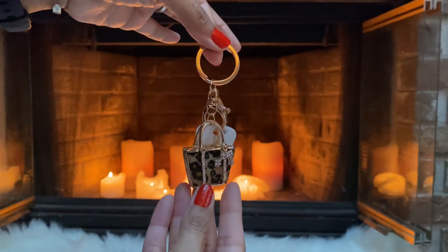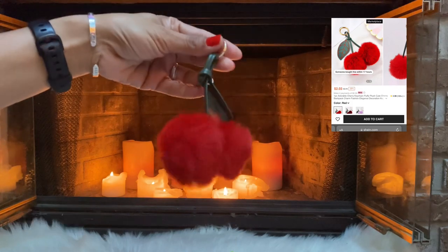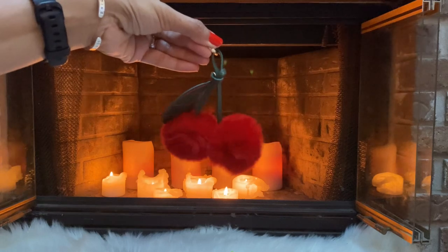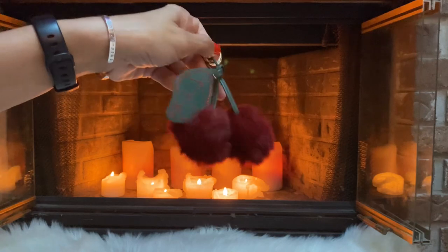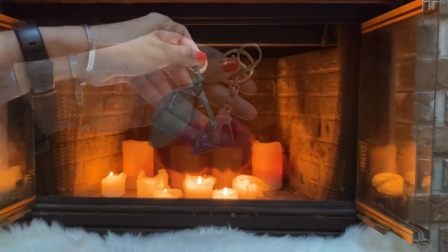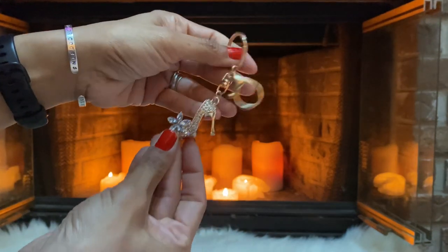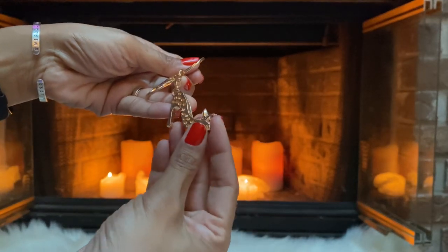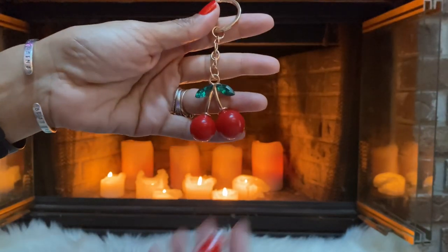I picked up these cute little cherries and I got those in the red and in a burgundy — the darker red. I also picked up this cute heel keychain — look at that! The back is plain. Next I grabbed these cute little cherries as well.